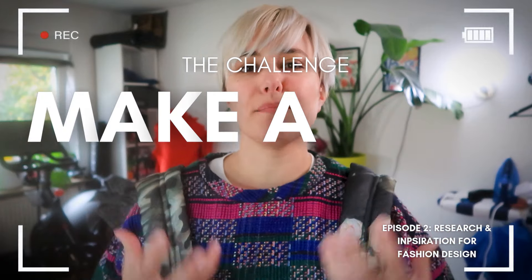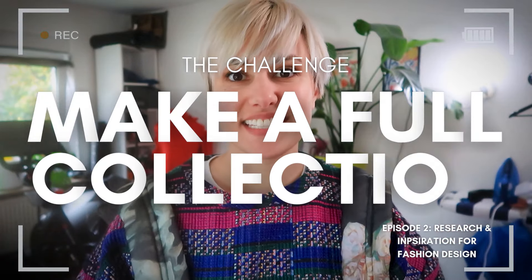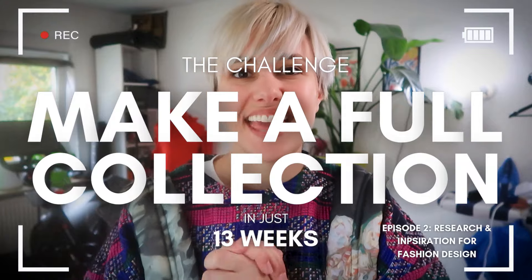Two years ago, I quit my job to become a fashion designer, and now we are making my first collection together. My name is Lee Thayer. Welcome to episode two.